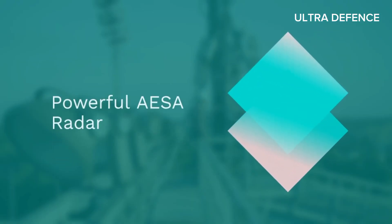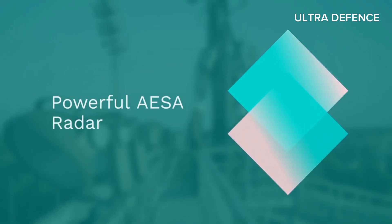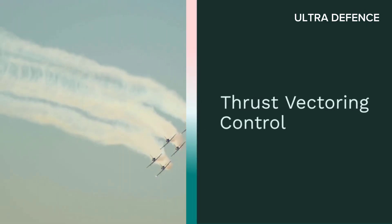The J-10C boasts a powerful AESA radar, giving it superior detection and tracking abilities. Its thrust vectoring control makes it highly maneuverable in combat situations.